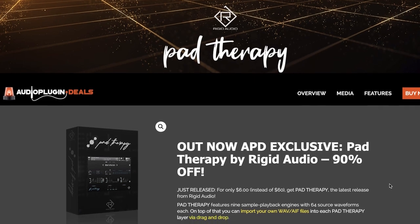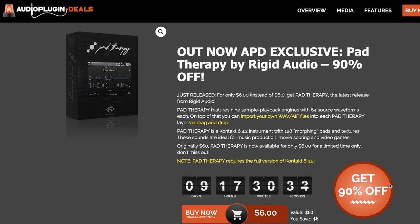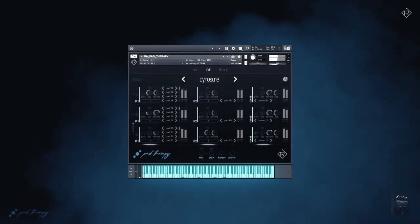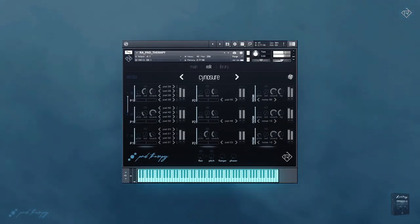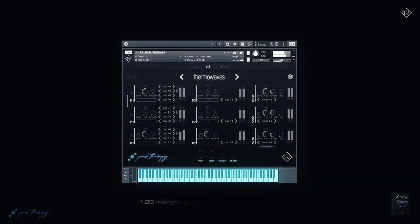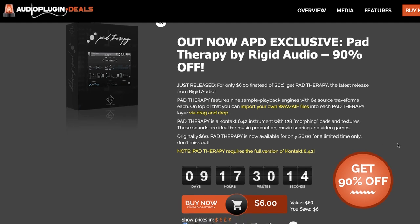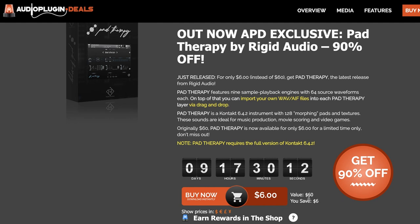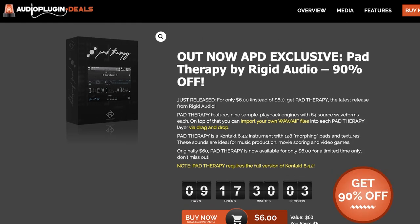Continuing new releases, Rigid Audio has released Pad Therapy, exclusively available at 90% off over at Audio Plugin Deals. This is a morphing pads and textures instrument for the full version of Kontakt, and you can import your own WAVs and AIFs via drag and drop. It normally sells for $60.00 — you can grab it for just $6.00 for the next week and a half.